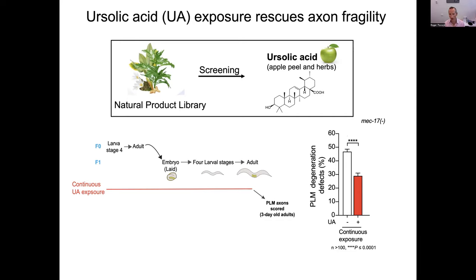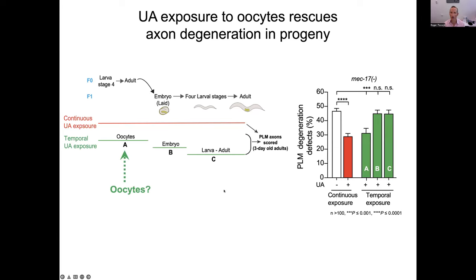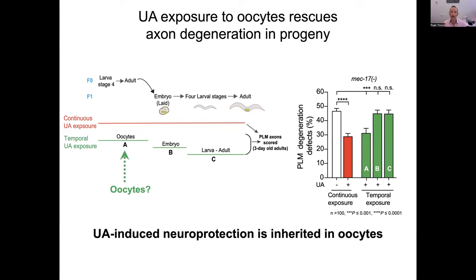We next wanted to ask when during development ursolic acid may be acting. We exposed animals to UA either during oocyte development, during embryogenesis, or from larvae to adults, then scored three-day-old adults again. We were fascinated to find that when we exposed ursolic acid to oocytes, we could suppress the phenotype, but when we provided ursolic acid later we could not. This suggested that neuroprotection is transferred from the mother to the oocyte in some way.